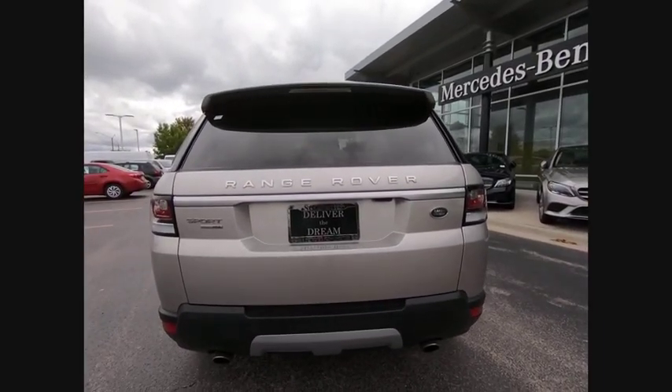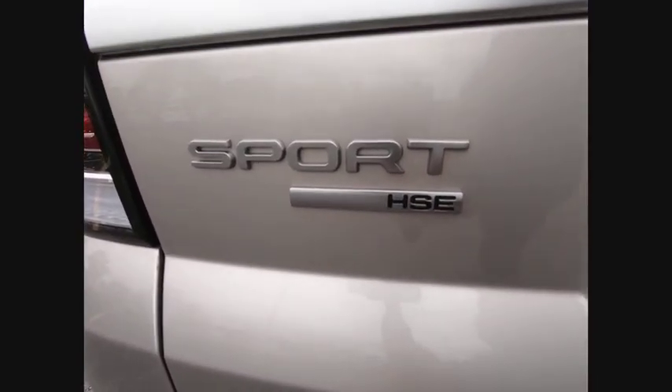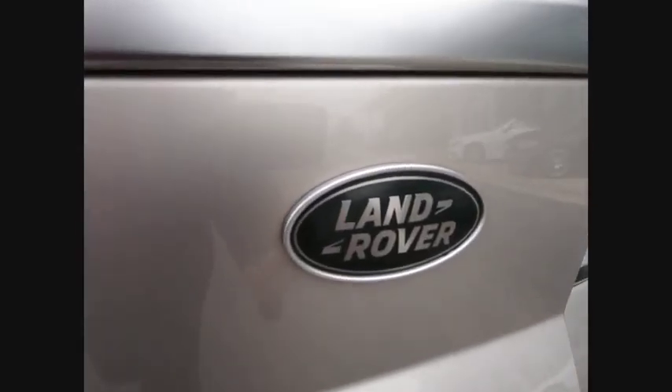Ride control. Driver adjustable suspension height. Power windows with safety reverse. Emergency braking preparation. Hill descent control. Electronic parking brake.